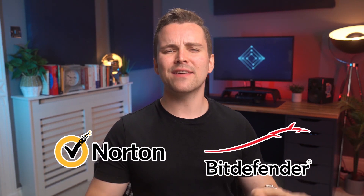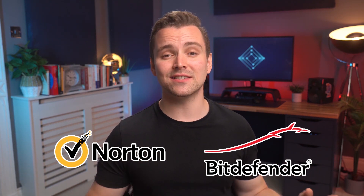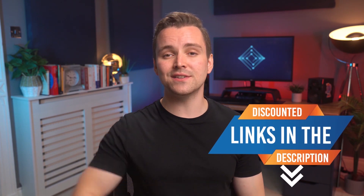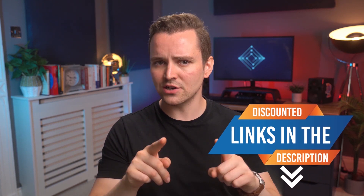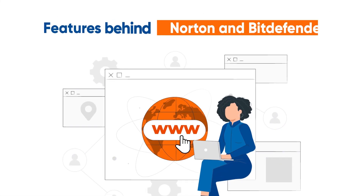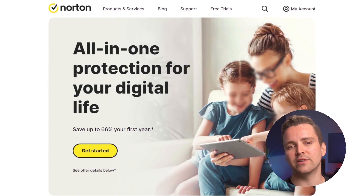It doesn't even have parental controls. Our recommended premium antiviruses are Norton and Bitdefender. Both have excellent scores and helpful security features at a fair price. To get some fabulous discounts and support this channel, you can find links to both antiviruses in the description box below — these links don't cost you more, they actually cost you less. Okay, let's take a closer look at specific features behind Norton and Bitdefender. Norton 360 offers a full suite of protection.